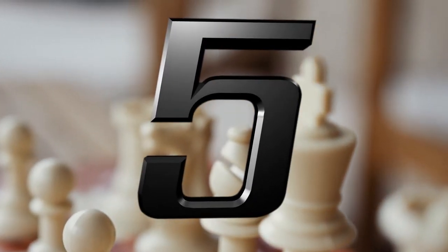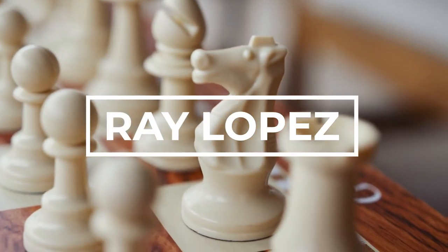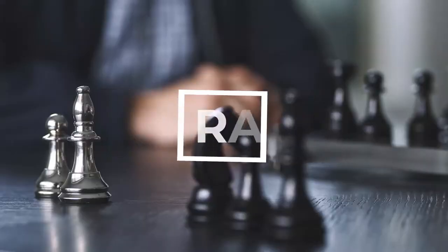Number 5: Ruy Lopez. If you don't know much about it, you should definitely study it. It's probably one of the most common openings in all of chess.